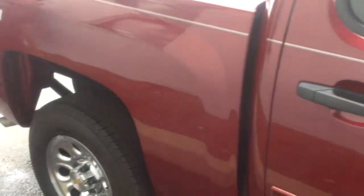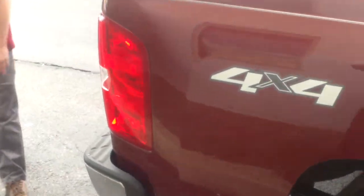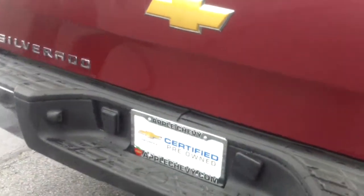This truck also has a bed liner already put in it, so that's definitely a nice thing to have. It is an LT model. It has a full-size spare on the other side.